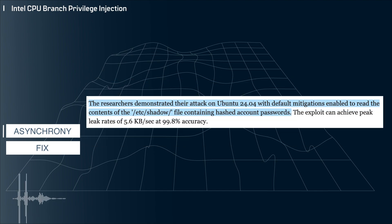The researchers demonstrated the flaw on Ubuntu, but since this is a hardware-level issue, I have to imagine that this is also possible on Windows or any other operating system running on these Intel chips.